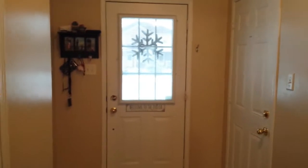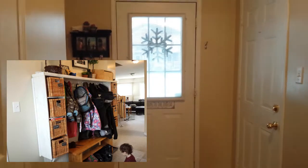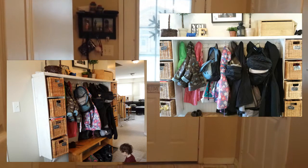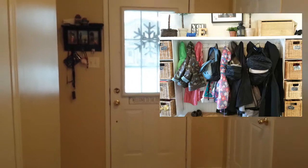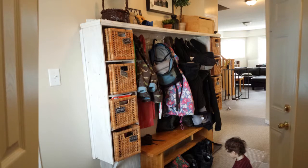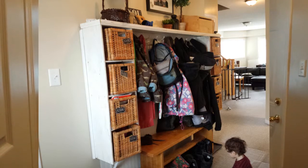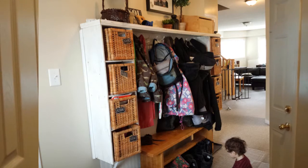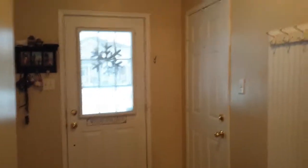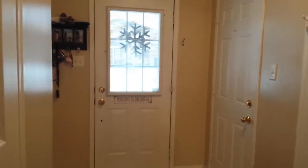This is where we come in every day. We used to have some amazing cubbies up on the wall for coats, hats, and mitts. We've got three kids, occasionally four, and we didn't have a ton of space. There was a lot of clutter — when you walked in the door all you would see were coats, mitts, boots, snow pants and all of that stuff. Especially in the winter it wasn't the calm, welcoming atmosphere I was going for.